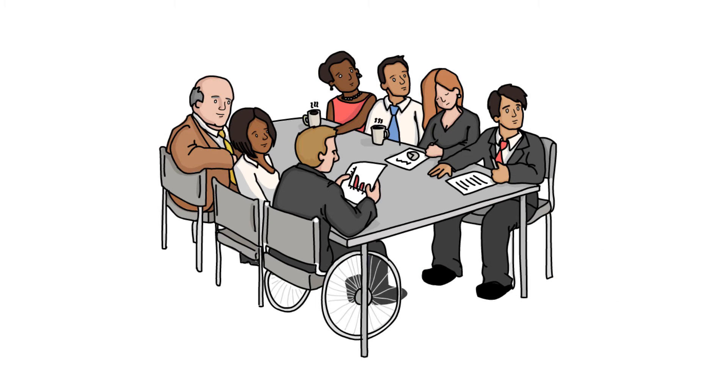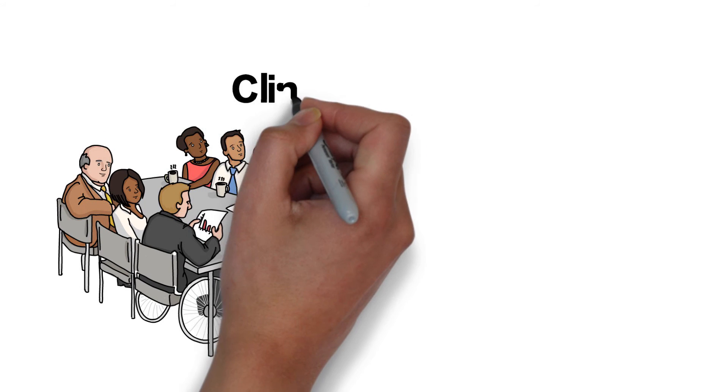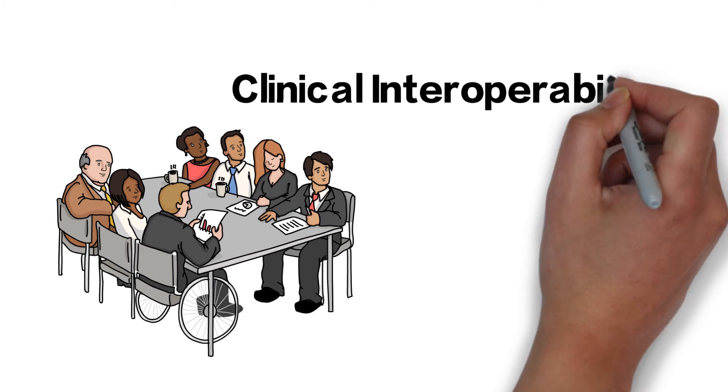Be heard. Be part of the solution. Visit Infoway's InfoCentral to participate in collaborative communities and working groups, and make a difference.